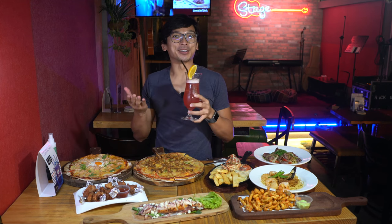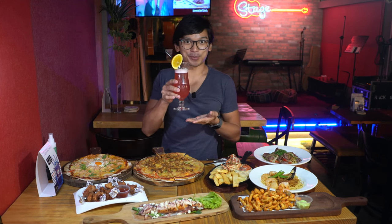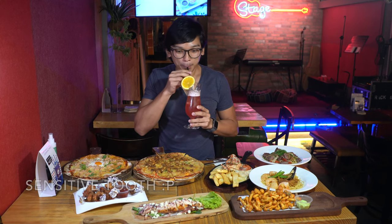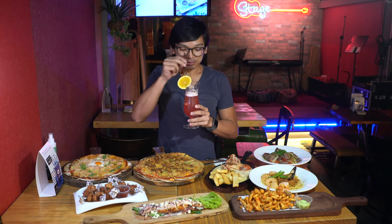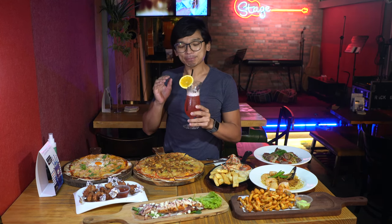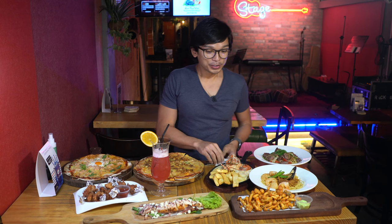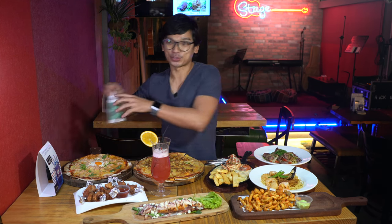I just went to the bar to show you the bartender making my cocktail. This is the first cocktail — the Singapore Sling. Let me give it a try. It is very refreshing. I can taste the pineapple — the pineapple juice is very nice, not overly sweet. I believe the first thing I'm going to try will be the fried mushroom.